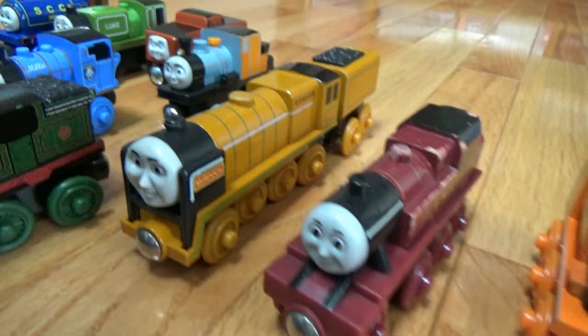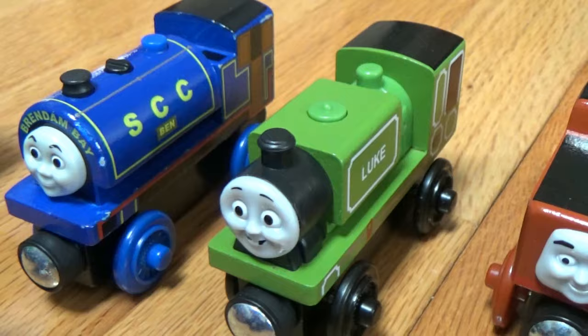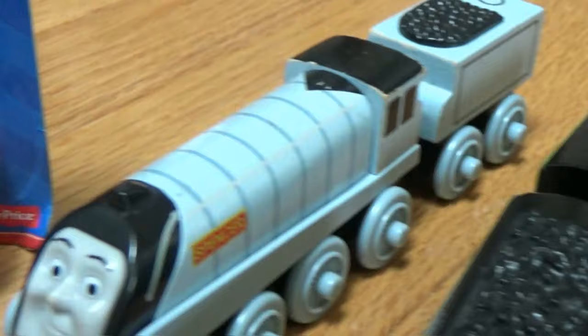Murdoch, Bash — I'm going to have to get a Dash; I didn't realize I only had one. Strange. Millie, Stafford, Luke, Lady, Rosie, Blue, Ben — I just wanted to include that since it's different than the regular Ben — and Spencer.